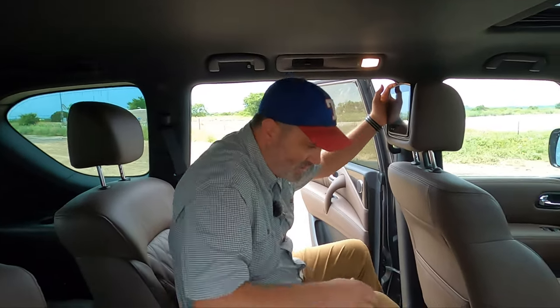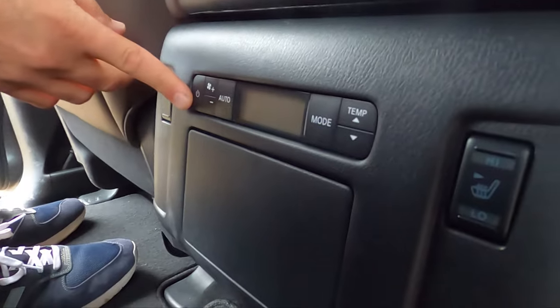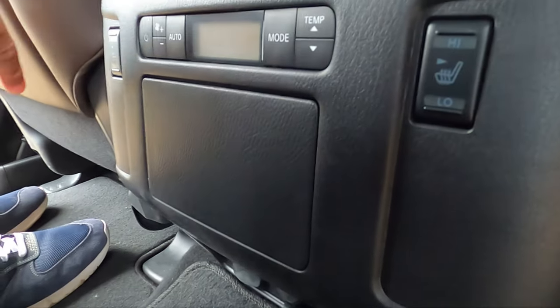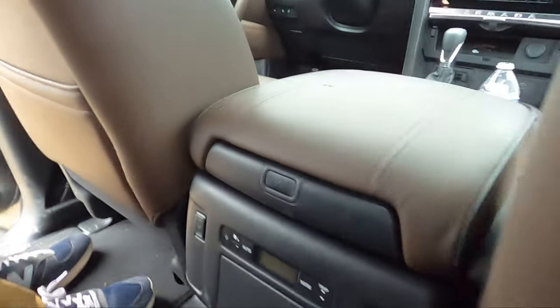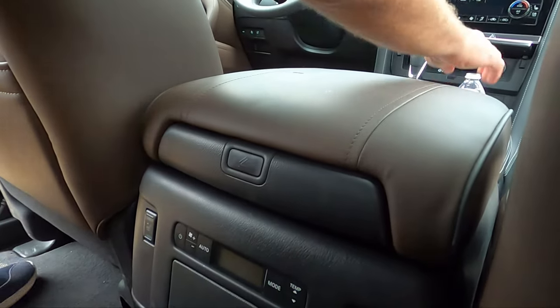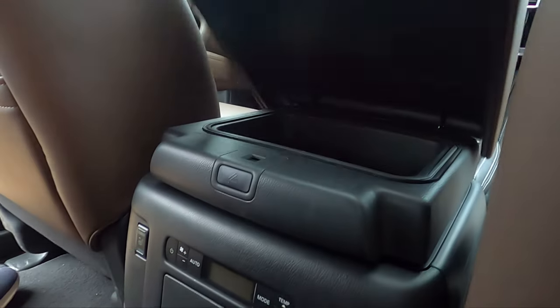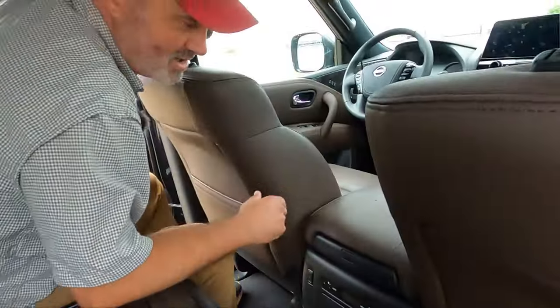Sitting back here you do get heated seats and triple-zone climate control — they can control everything back here. And here's the most interesting part: there's a button back here that, when you press it, sends whatever is in the front console — phone, water, whatever — sliding right into the front. It goes right into the front console. It's the same console. Pretty interesting choice there.